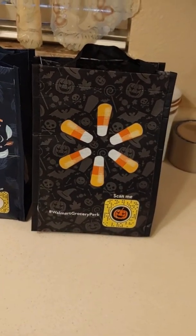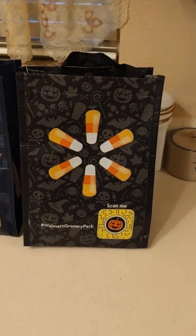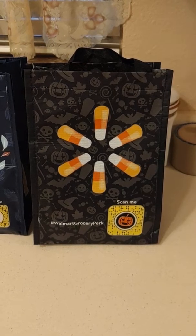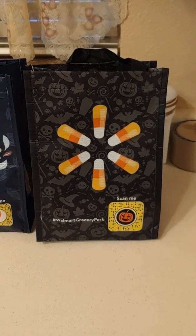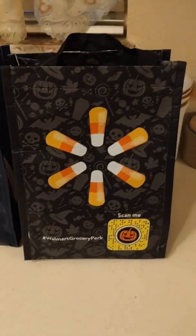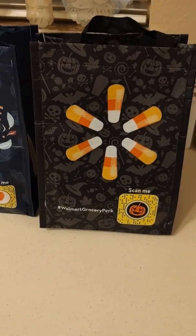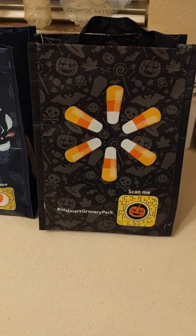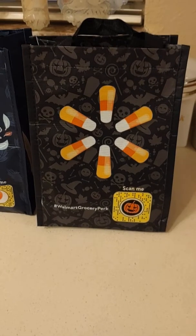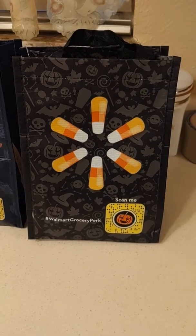Hey guys, Witchy Prepper here. I thought I'd share something that's a recent phenomenon — I just started using Walmart grocery pickup. They do have delivery too, but there's a fee for that. I'm kind of digging it because I hate going to Walmart. It's the only place in town for us to really get groceries; there are a couple of other stores but they're more expensive, and the energy there is just so negative.